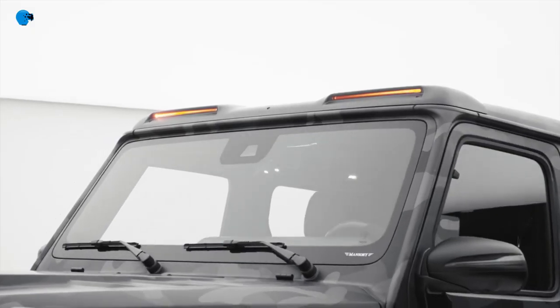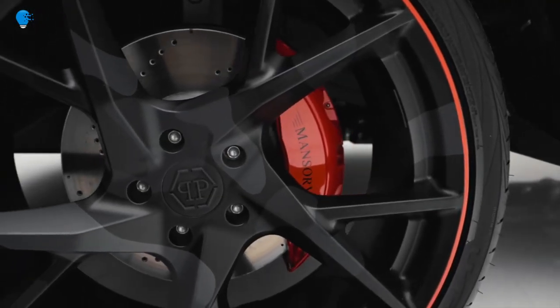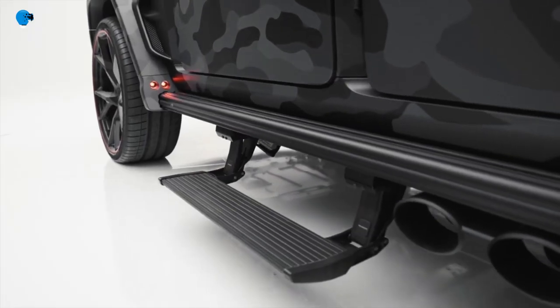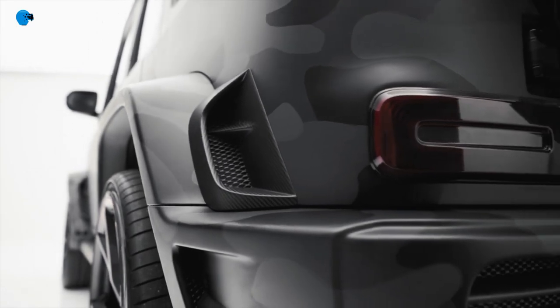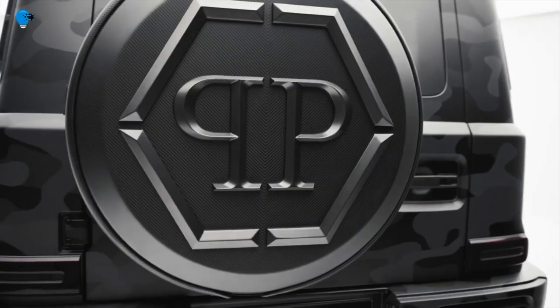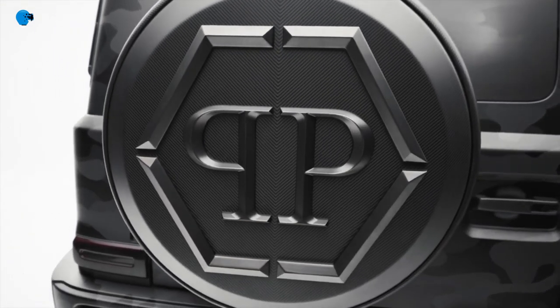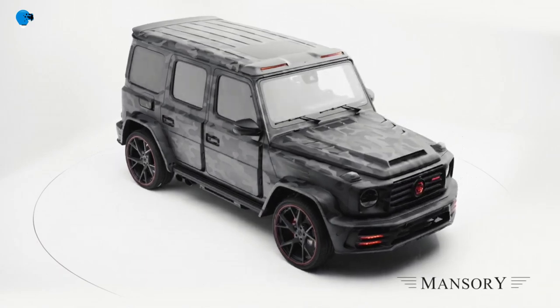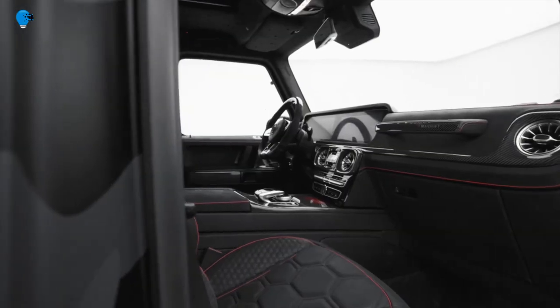However, it's hard not to address the paint scheme that starts as turquoise at the front and fades to black. The tuner calls the paint finish 'algorithmic fade' — it uses a black painted symbol that becomes increasingly dense in size, spacing, and quantity moving toward the rear, creating a faded color look. 24-inch forged painted rims sit at the corners.